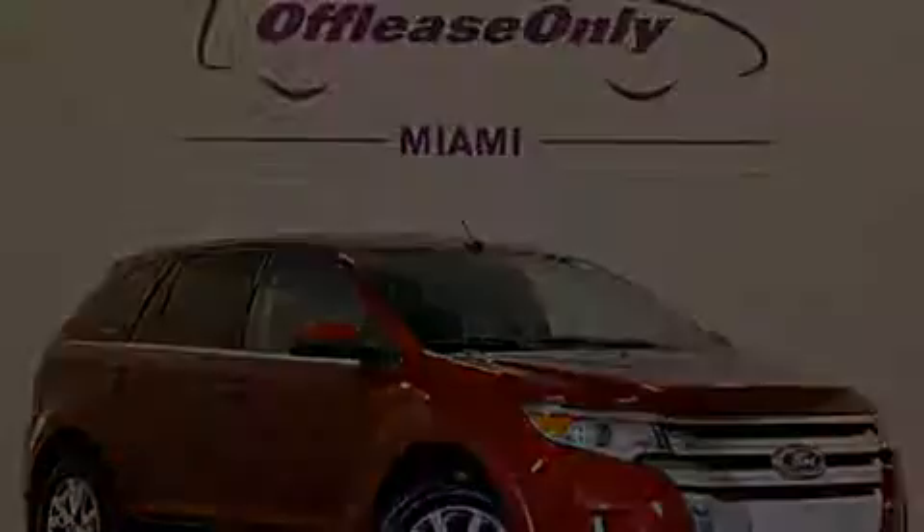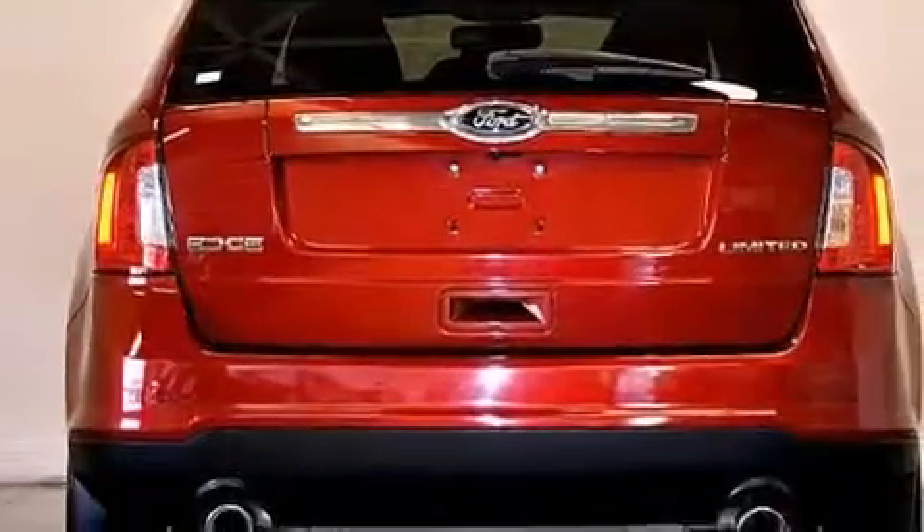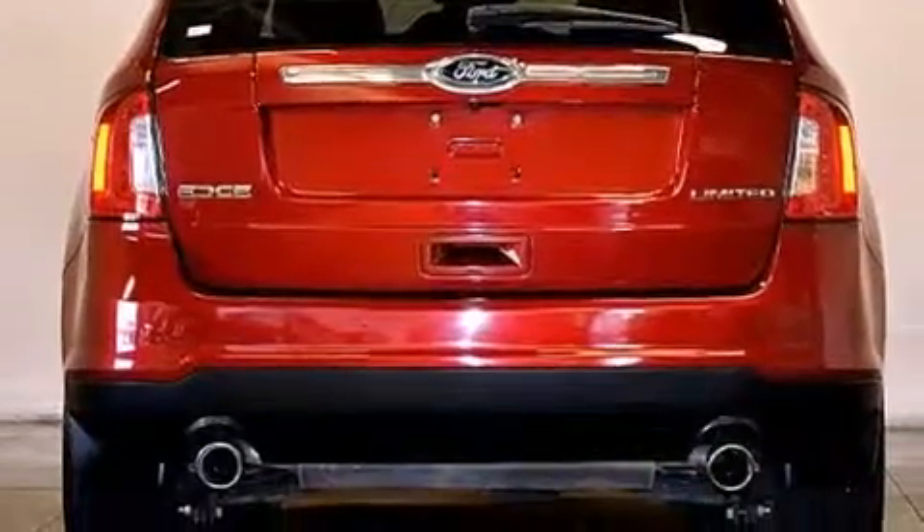Its top features include Bluetooth mobile device connectivity, a rear-view camera, heated seats, hill start assist, and traction control and stability control systems.